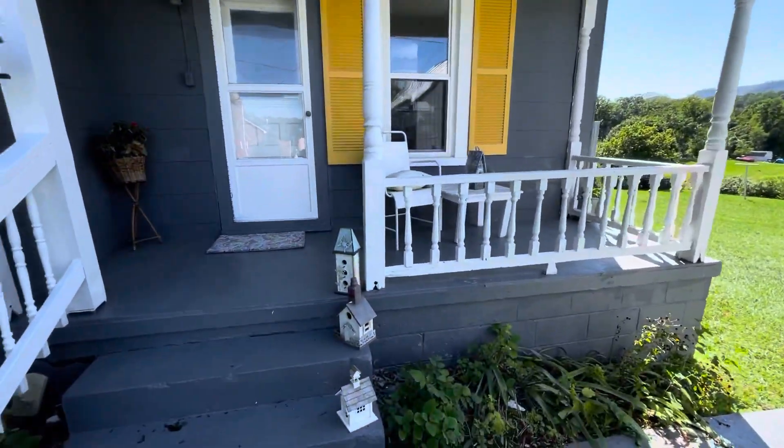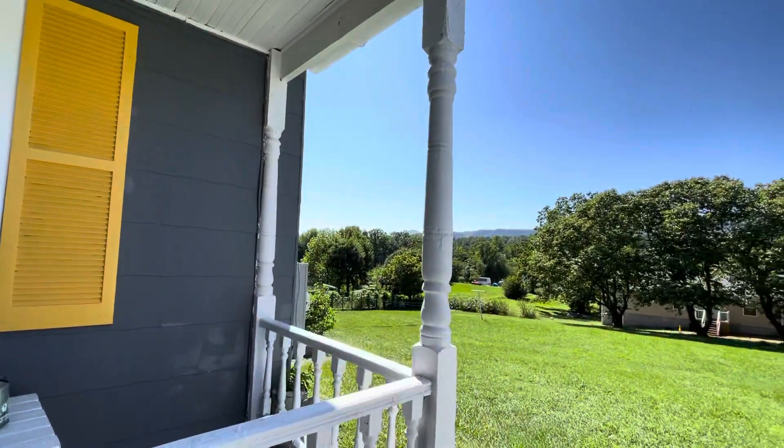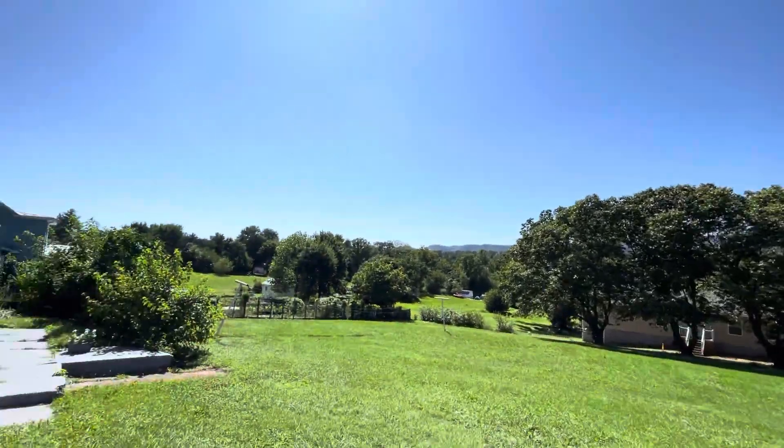There's a side porch. There's a nice view of the mountains. Lots of room for a deck out here if you wanted to put one out here.